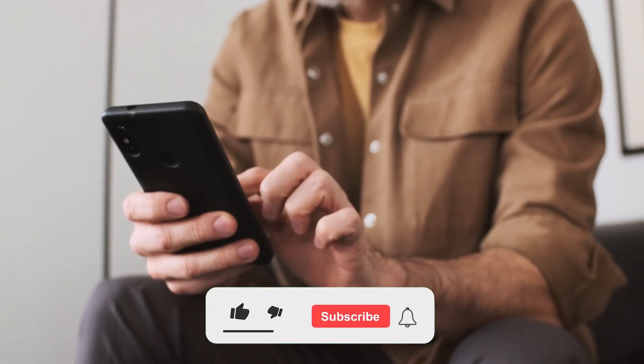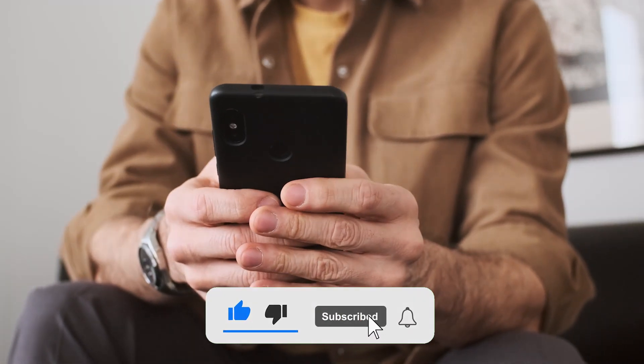If you enjoyed the video, don't forget to smash that like button and subscribe to the channel for more tech videos.